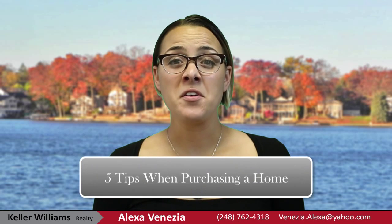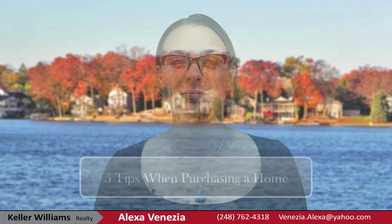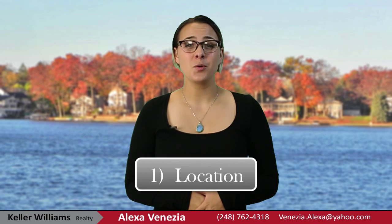Hey guys, it's Alexa here. I'm going to give you five helpful tips when purchasing a home. Tip number one: location, location, location.